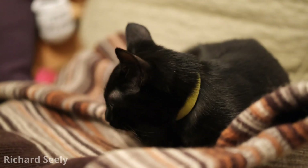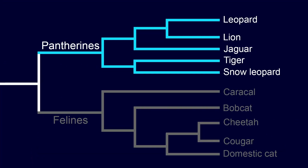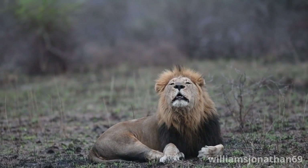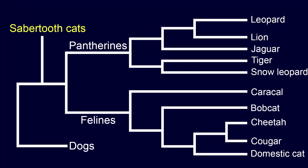Only phalines can purr. Most pantherines roar. Saber-tooth cats predate the split between these groups, so they're as closely related to purring cats as they are to roaring cats.